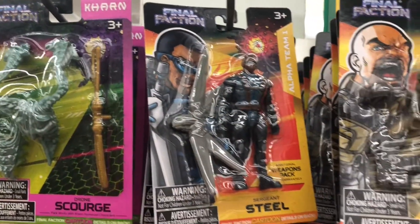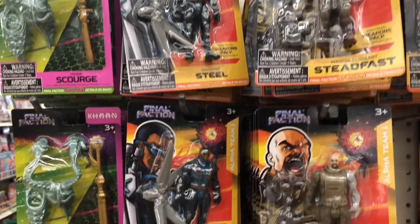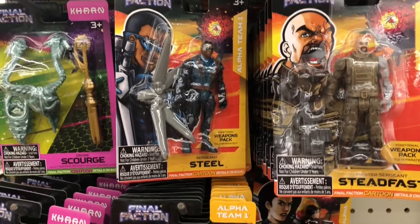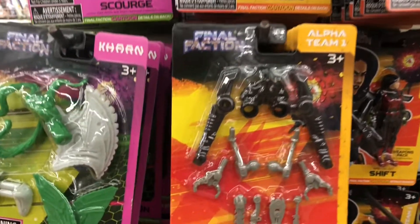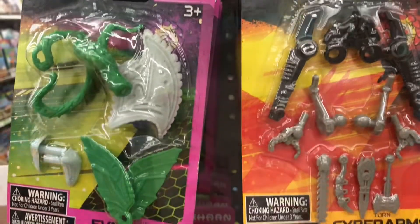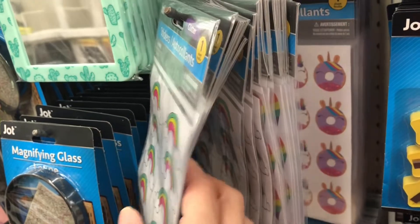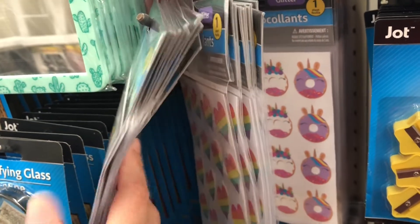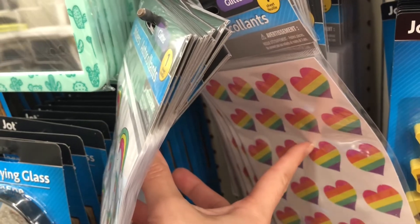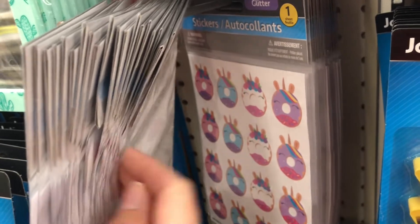On an end cap in the middle of the store I found these Final Faction action figures - say that three times fast! I'm not familiar with them, so let me know in the comments if it's a TV show. In the stationery aisle I also found these adorable Jot stickers - so cute for a child to put on their binder or assignment notebook.